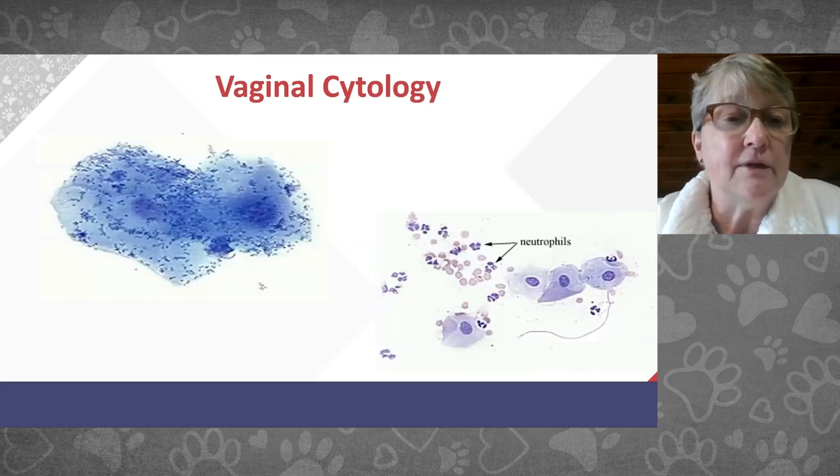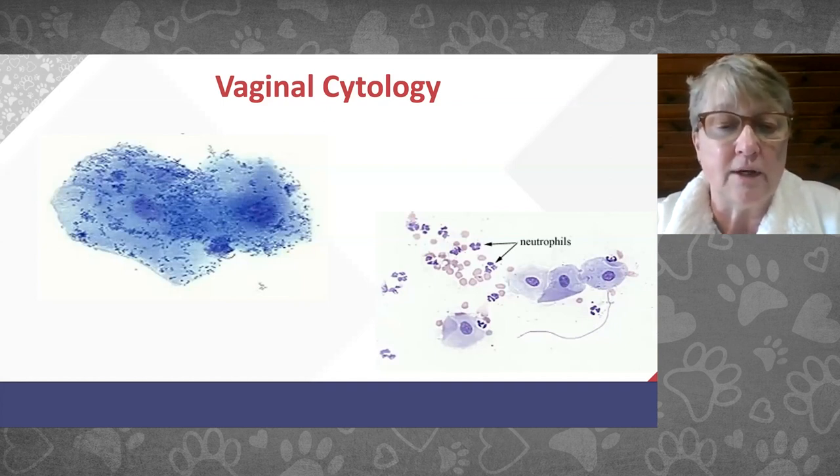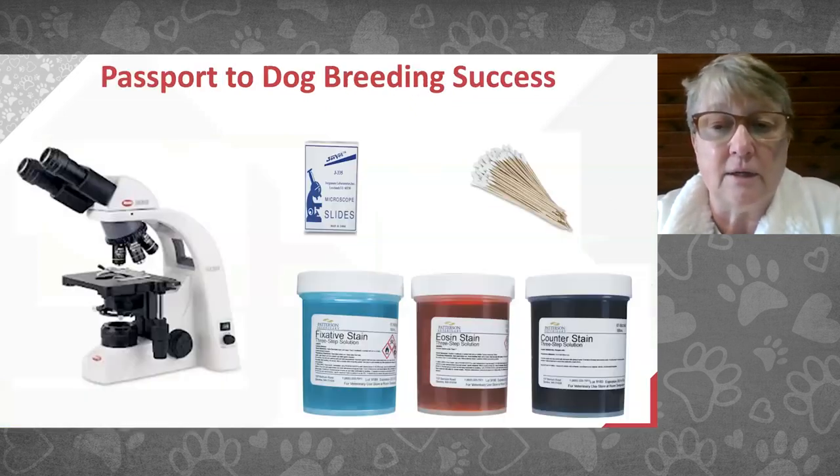On cytology, bacteria in the vaginal tract is completely normal. However, if you see neutrophils — white blood cells — in pro estrus, before ovulation, that's an indication of infection and a reason to put the female on an antibiotic. Seeing bacteria alone is not. It's really important to talk to your veterinarian about appropriate management of the heat cycle.